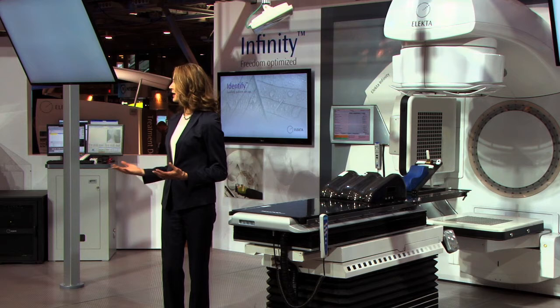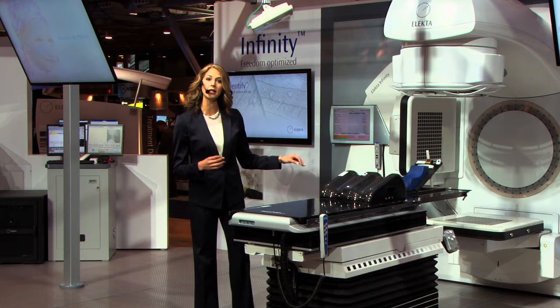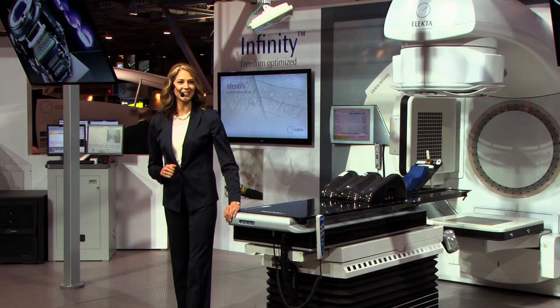Faster treatments not only benefit the patient by reducing treatment times, but also reduce the potential for patient motion during delivery. In addition, Agility maintains the largest ISO center clearance in the industry. At 45 centimeters, Agility provides exceptional clearance and reduces the risk for collision.